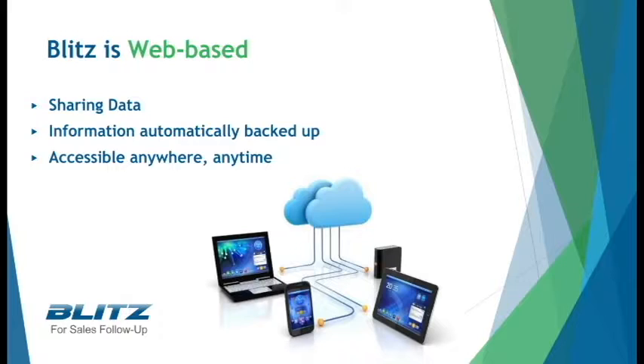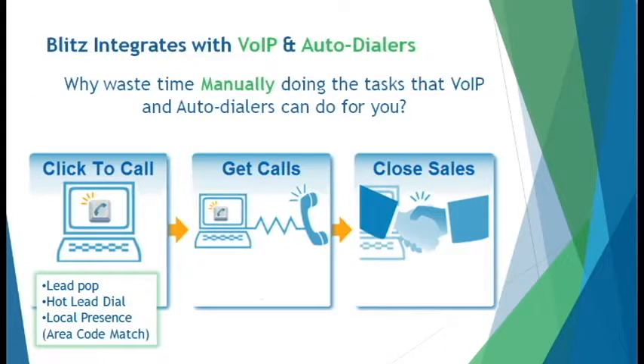Paper and pencil means your original data can get lost, forgotten, shuffled away, or accidentally destroyed without warning. Blitz keeps everything safe with multiple points of access. Blitz also integrates with the top VOIP providers, bringing you the best connection between your phone and sales follow-up tool.